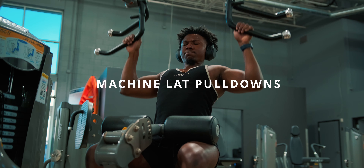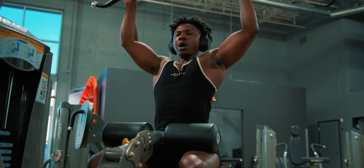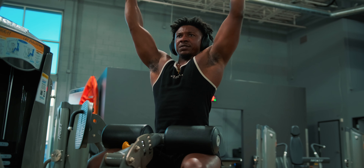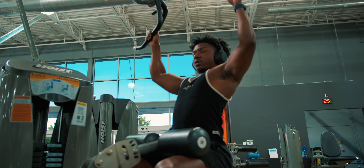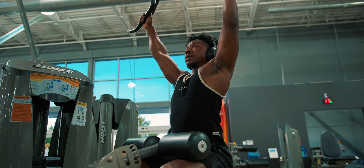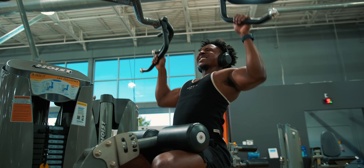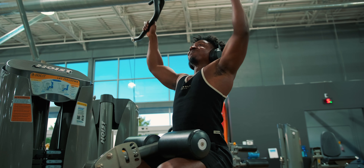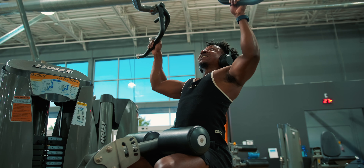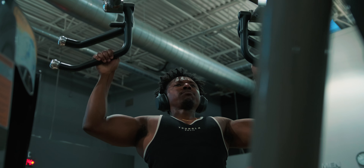The last exercise I really love is machine lat pulldowns, done a specific way. When you use a bar it's a lot harder to get the right cue. The biggest cue — and I talked about this in my other back day video — is making sure you're trying to split your body into two pieces, a front half and a back half, with your elbows, like you're driving scissors or a knife into the bottom of your back. That's really hard to do with that long curved lat pulldown bar. So I prefer machines where the attachment is detached or individualized.